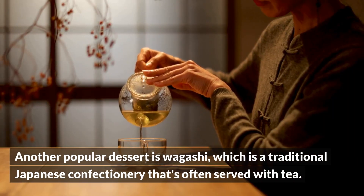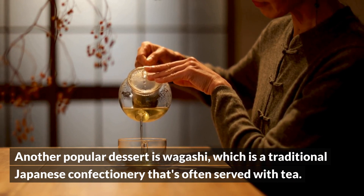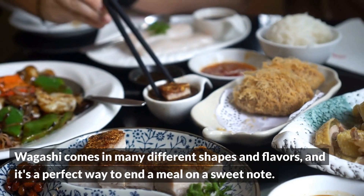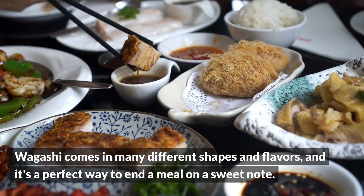Another popular dessert is wagashi, which is a traditional Japanese confectionery that's often served with tea. Wagashi comes in many different shapes and flavors, and it's a perfect way to end a meal on a sweet note.